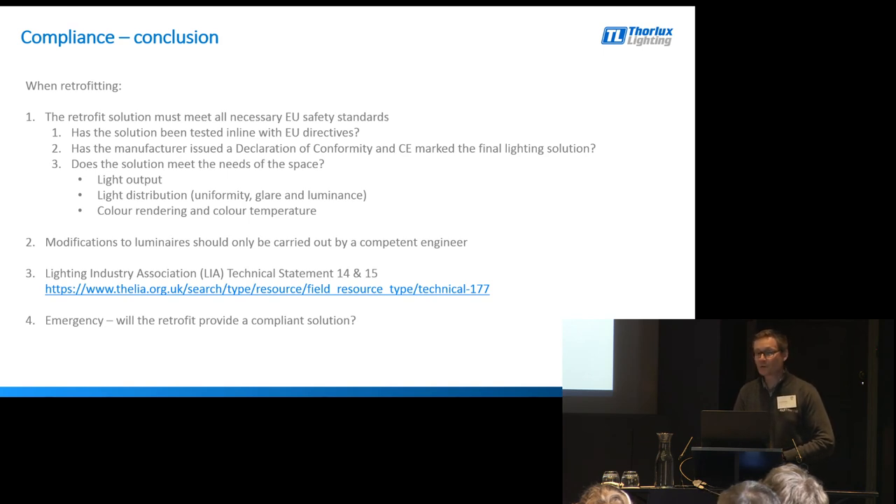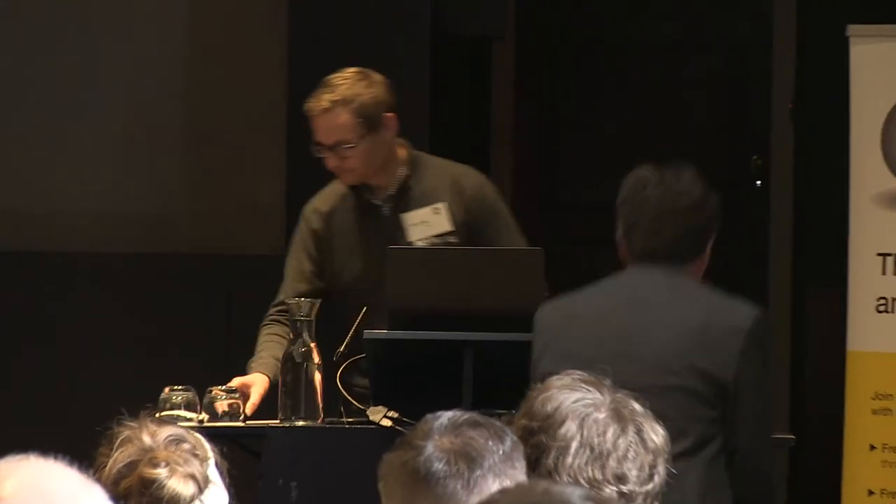If emergency lighting falls into the retrofitting scope, then again - is it compliant, does it meet the needs, has it been photometrically tested, do you know how that emergency product is going to work, and is it going to achieve the light levels needed? Finally, with warranties - do understand the detail. One manufacturer's five-year warranty is not necessarily the same as another's. Thank you.